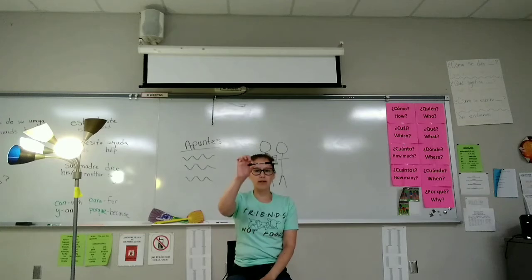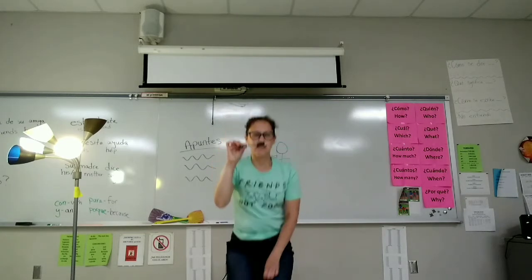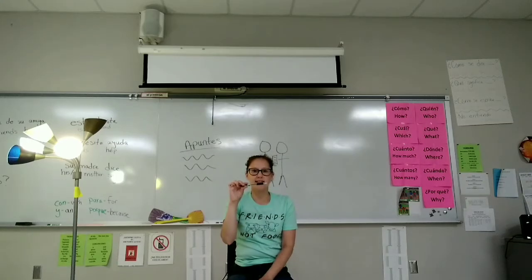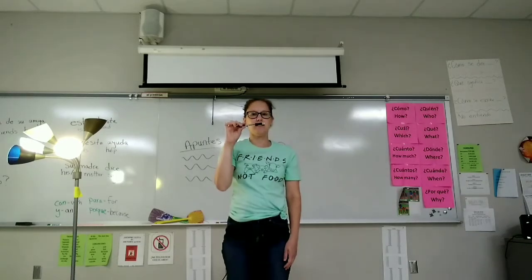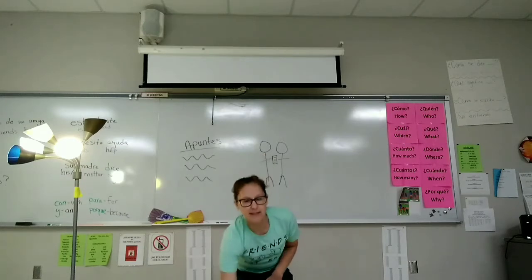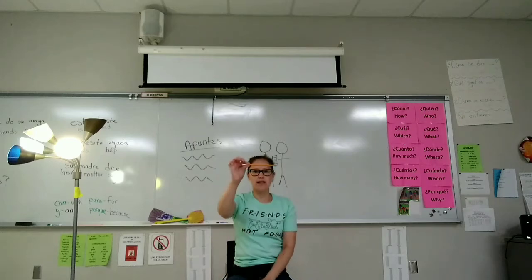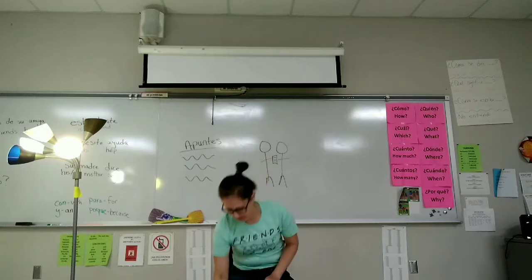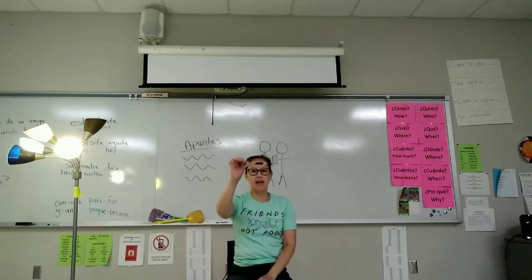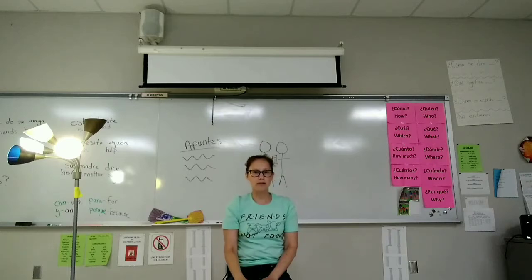Guarda la pluma. Guarda la pluma. Se sienta. Guarda la pluma. Saca una pluma. Guarda la pluma.